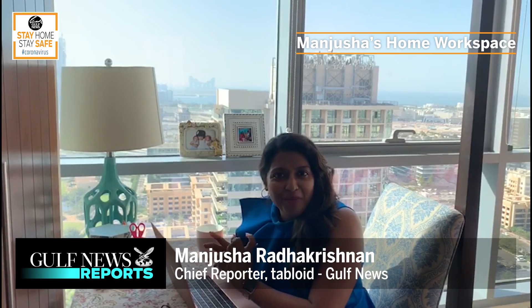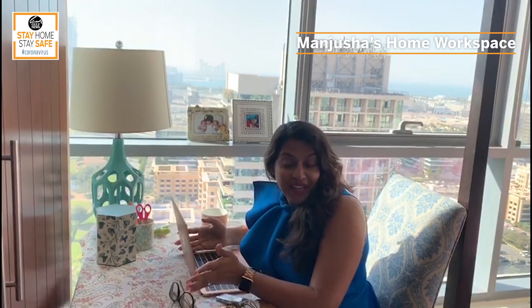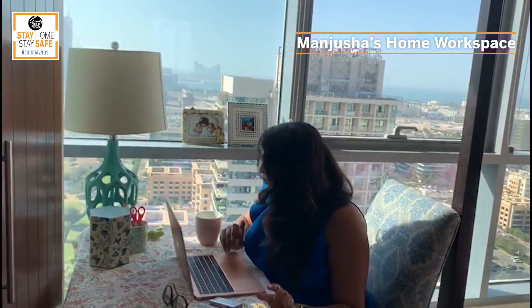Good afternoon, this is Manjusha Radha Krishnam from Gulf News Tabloid. It's my 11th day of working at home and it's going very well so far, because as a reporter all you need is a dictaphone, a power bank for all the calls you make, and your phone — and a computer, which is what I have. I also made a makeshift workstation in my bedroom because I have three children and it's important that I get some silence. I stole the study table from my daughter's room and made it slightly pretty so I can actually concentrate. And this is my corner.